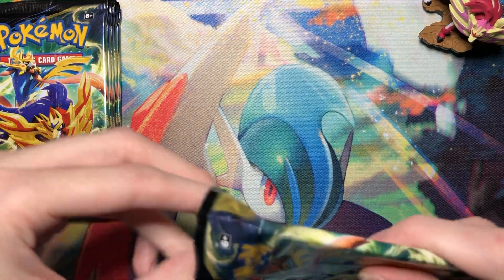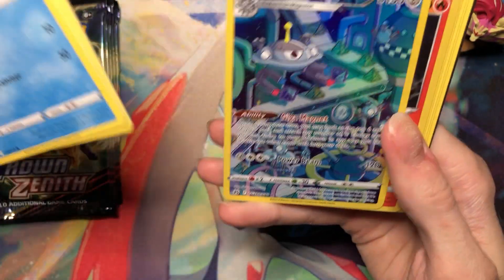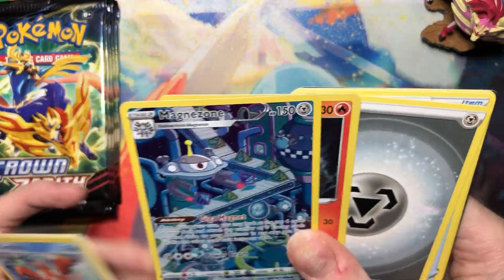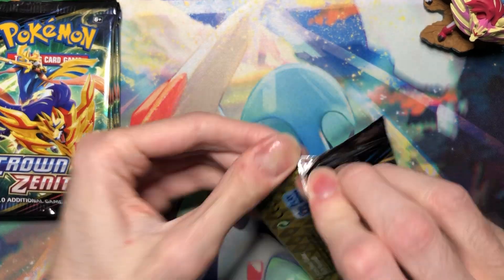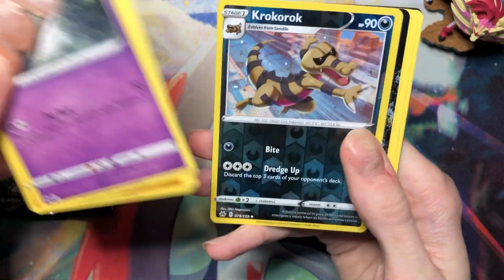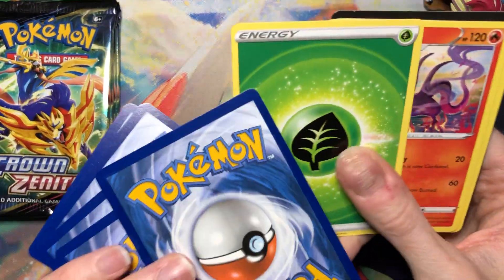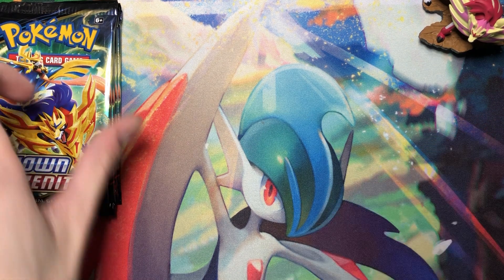Six packs left including this one. Come on! Oh, I already have this one — dang it! I'm missing so many of these still. This box is pretty full of hits here. Oh, Kyogre — I already have that. We're getting hits, but not necessarily ones I still need.